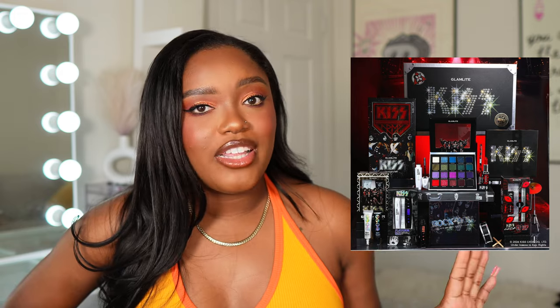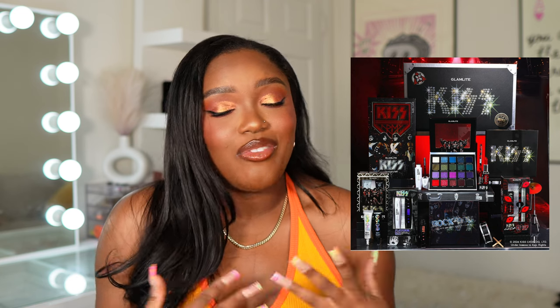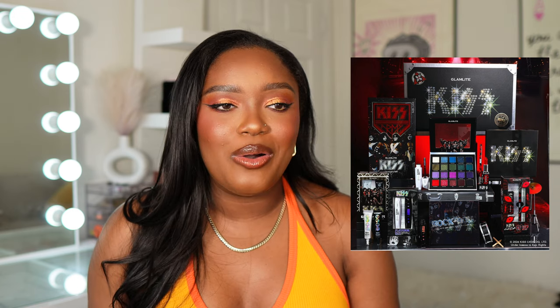The last release is from Glamlite — the Glamlite x Kiss collection is now available. I haven't placed my order yet because I didn't want to deal with launch day traffic, but I'm definitely picking up the palette. At this point I buy every palette from Glamlite's collections — the formula is never an issue. I really like this colorful color story, very on brand for Glamlite. The collection has eye bases, mascara, mascara primer, a lip kit, and so much more. I've never really listened to Kiss before, but I can admire the collection. That's it for today — let me know what's on your list!